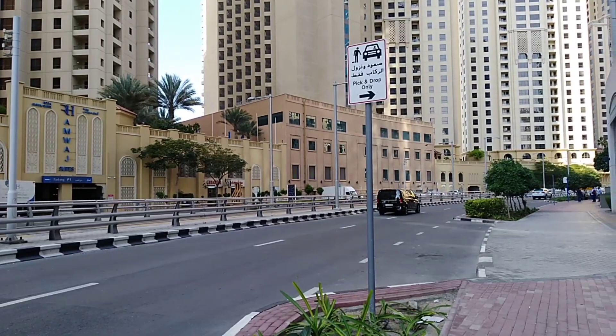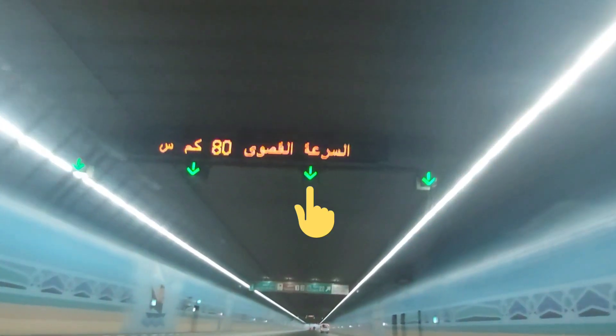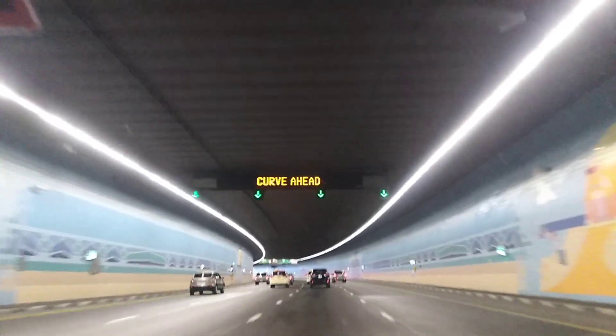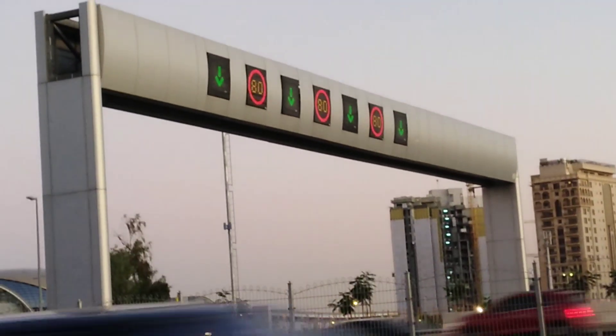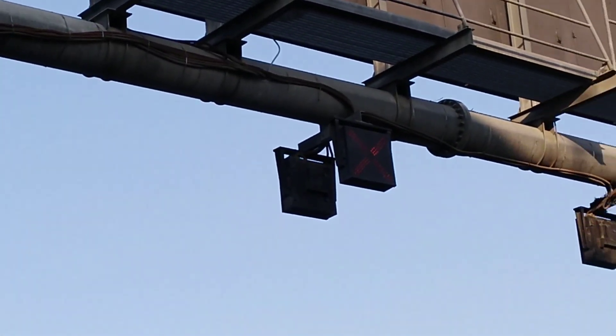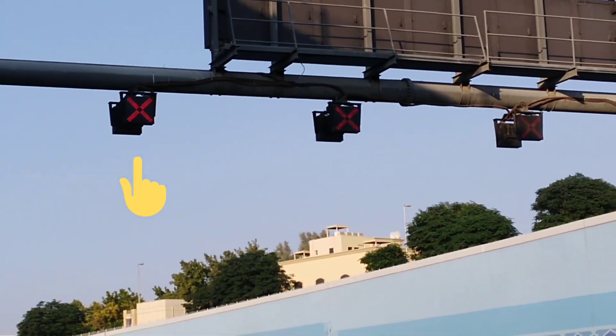This sign shows that pick up and drop is only allowed in this area. This sign indicates that the lane is open. This sign shows that the lane is closed and traffic should not proceed in this direction.